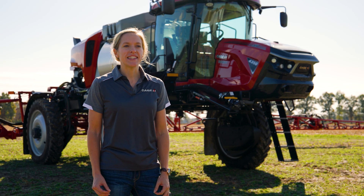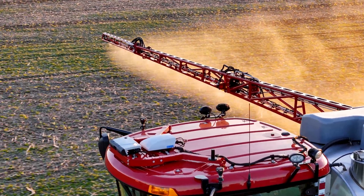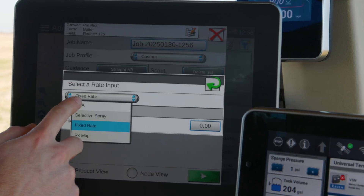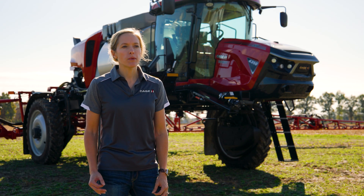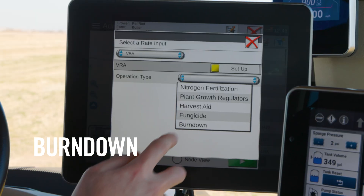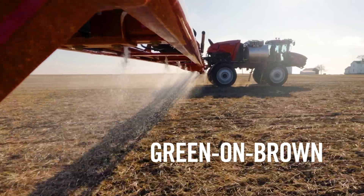SenseApply relies on a single cab-mounted camera for a clear, forward field view, enabling a range of prescriptive and variable-rate application methods, including nutrient applications for in-season nitrogen applications for both liquid and dry fertilizer, multiple herbicide uses, including burndown using a flat rate with adjustments for weed pressure based on user-defined minimum and maximum rates, and green on brown for selective weed management.